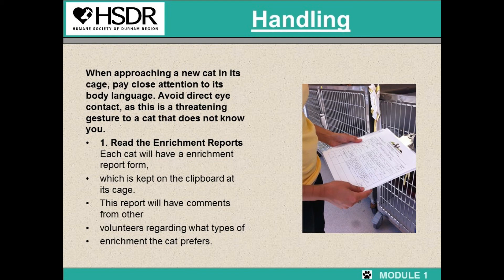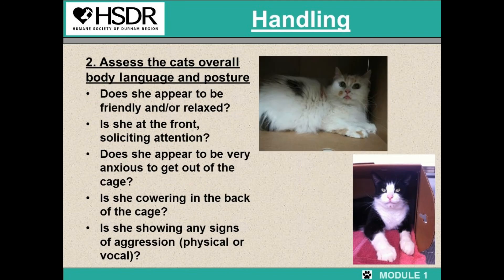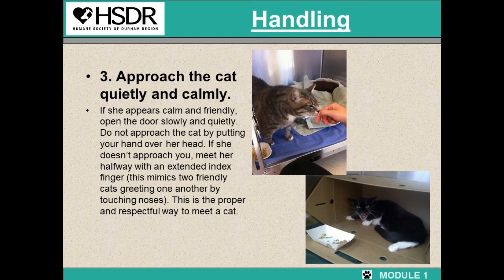At the end of working with that cat, please put your notes so the next volunteer knows what that cat enjoyed. After you read the enrichment reports, you want to assess the cat's overall body language. Once you have assessed the overall body language, you want to approach the cat quietly and calmly.